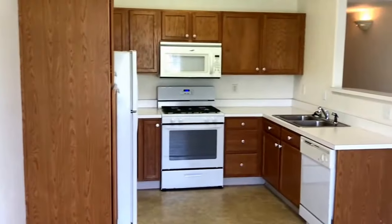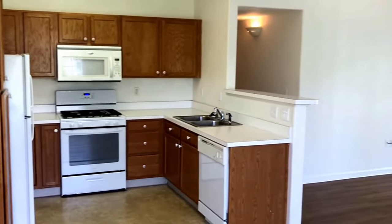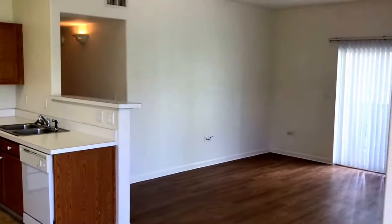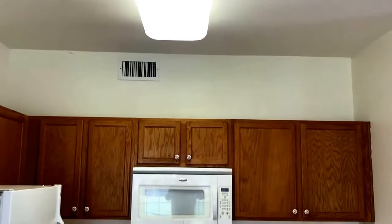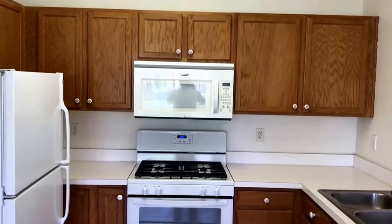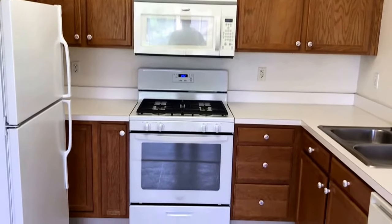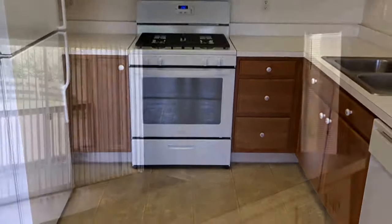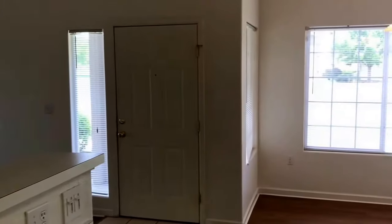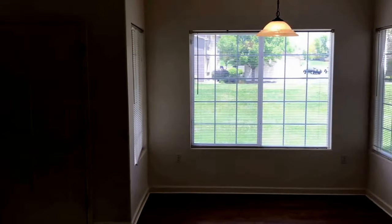What you'll notice about this property is that it has an open floor plan design. The kitchen has many cabinets and they're all oak, and it comes with a refrigerator, microwave, dishwasher, and a gas range. Standing in the kitchen you can see the living room, the front door, as well as the dining room.